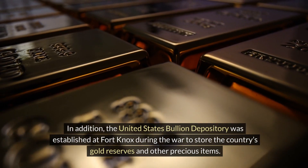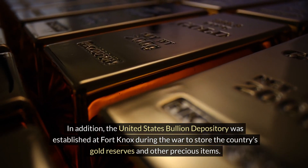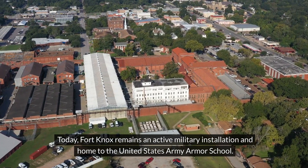In addition, the United States Bullion Depository was established at Fort Knox during the war to store the country's gold reserves and other precious items. Today, Fort Knox remains an active military installation and home to the United States Army Armour School.